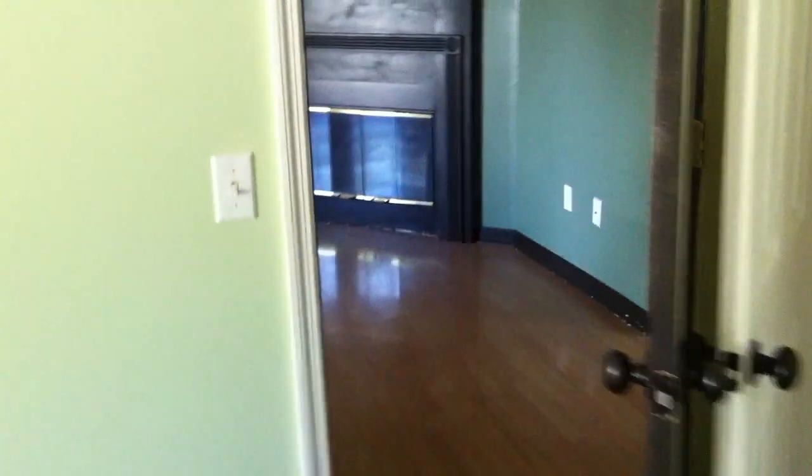One more quick look around the master bedroom here — pretty decent size. As we go back into the living room, coming to the kitchen with the eat-in dining room area.